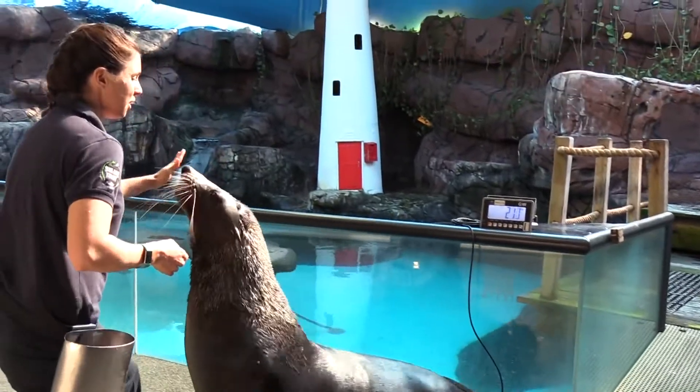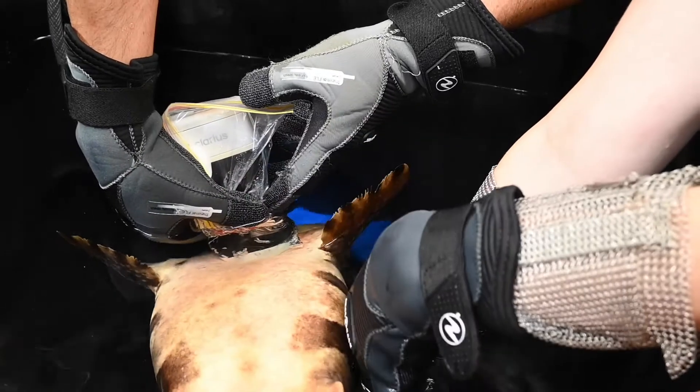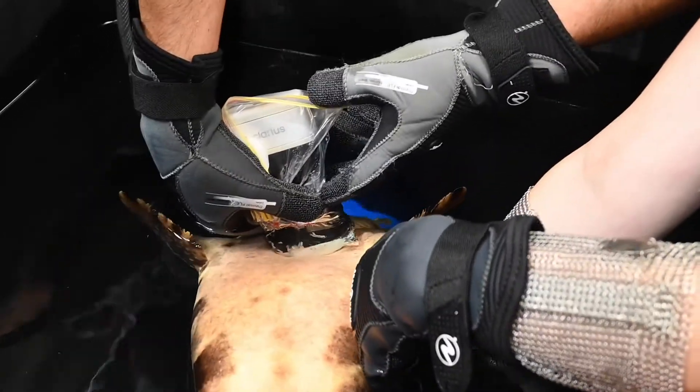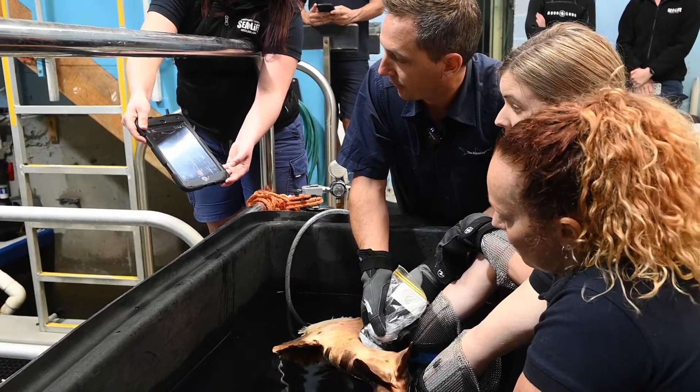In many, many different ways it's helped us by being more portable. It's a lot more waterproof, so we don't have to worry about things close to the water, because invariably our animals are either wet or in the water when we're doing it.